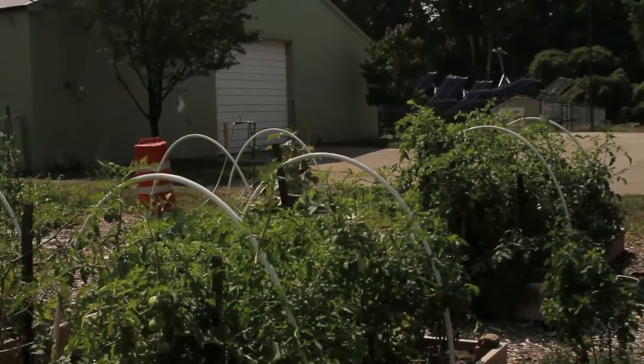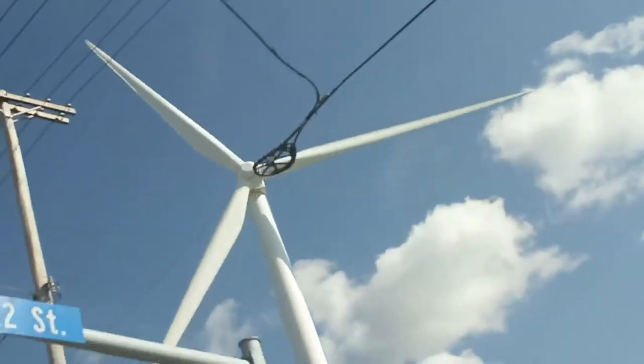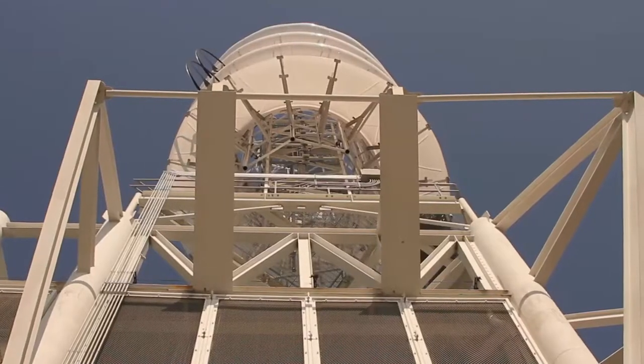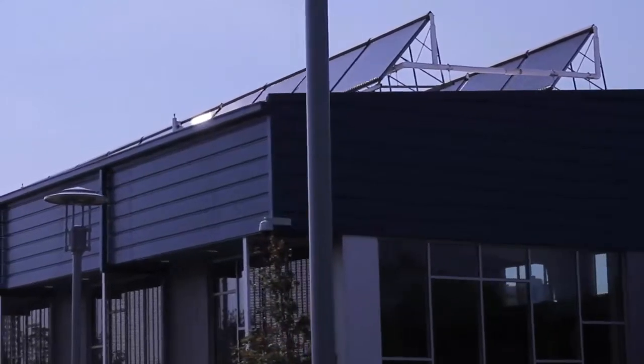Cleveland's practicality, perseverance, passion for innovation, advanced technology and manufacturing strength, and our resilient and enduring city are the reasons advanced and renewable energy work here.